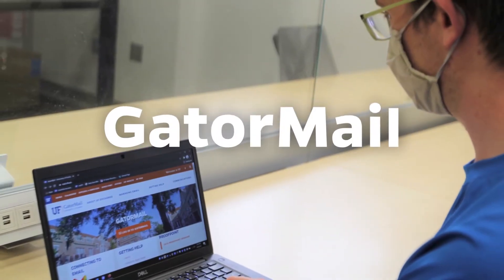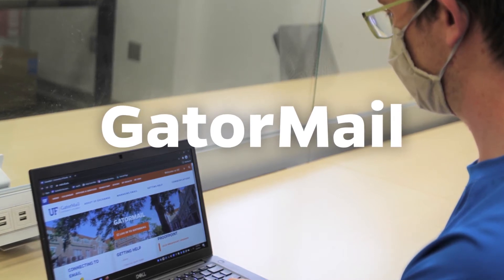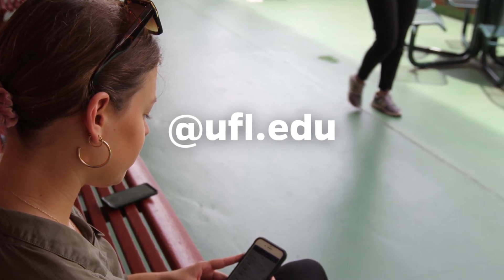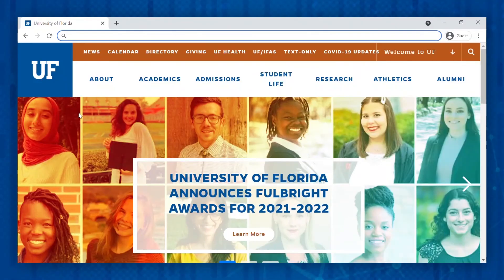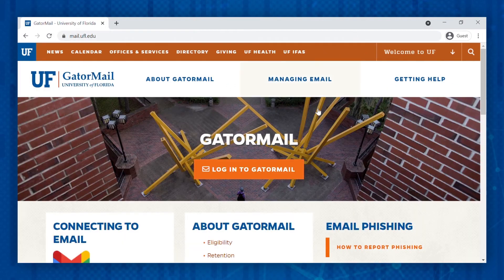Wondering where to go to contact your classmates or your instructors? You'll have your own UF email address to stay up to date with everything going on at UF. GatorMail, UF's official email service, is a reliable and secure method to receive and send communications. Students can use their @ufl.edu email address to contact their instructor, keep track of Canvas notifications, or anything else related to UF. It's a good idea to use your GatorMail when interacting with others at UF. Be sure to check your mailbox regularly so you don't miss any important communications. To access the web version of your GatorMail account, visit mail.ufl.edu and click the Login to GatorMail button.